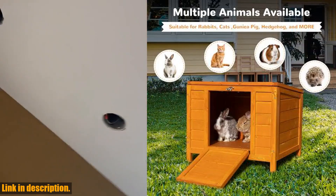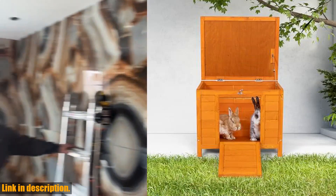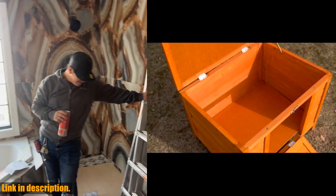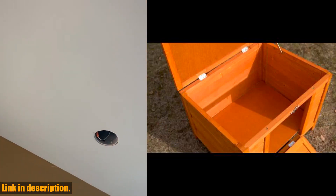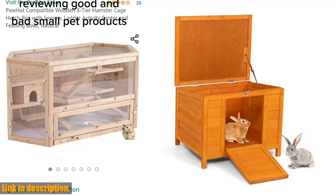It's also designed with metal hinges and wood poles for easy access to your pets. Measuring at 24L x 18.6W x 19.6H, this stylish wooden rabbit hutch is ideal for all small animals, giving them a safe and comfortable place to rest. The contemporary design will blend in perfectly with your backyard, garden, or patio.